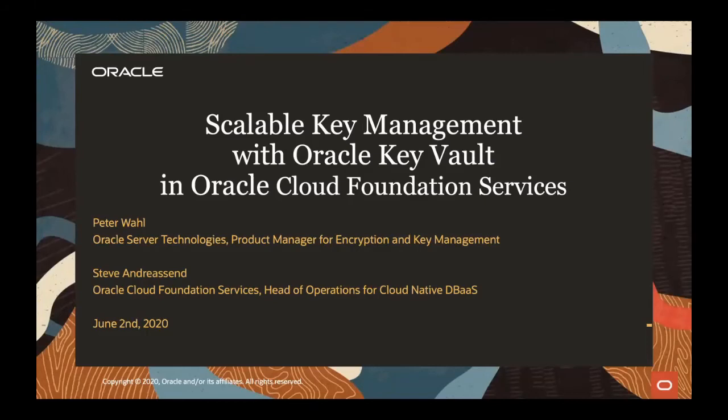Hello everyone. My name is Peter Wahl. I'm the product manager for encryption and key management here in Oracle Server Technologies, and today I would like to share with you very exciting news about a huge Oracle Key Vault deployment that the Oracle Cloud Foundation Services has built. I would like to welcome my guest today, Steve Andreasen. Hi Peter, thanks for having me. I'm responsible for operations for the cloud-native database platform for the Oracle Cloud Foundation Services, servicing the Oracle Global Business Units.